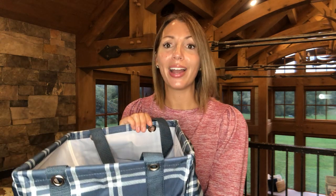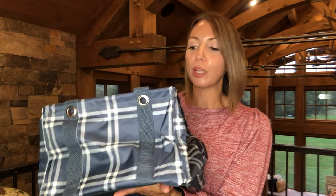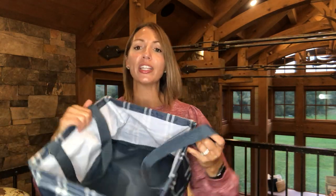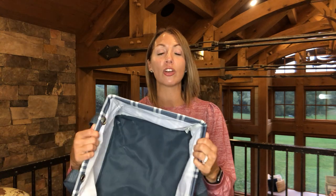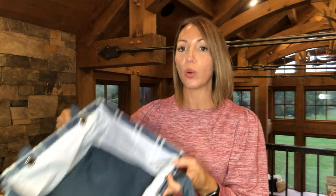The next one is our Square Utility Tote. This one's a bring-back — we've had it before but not in this print. This is Sweater Weather Plaid, a bluish-gray color. It's perfect for storage in your linen closet, pantry, or bathroom. It can even fit under the sink or in a drawer. Perfect for storage and grab and go.